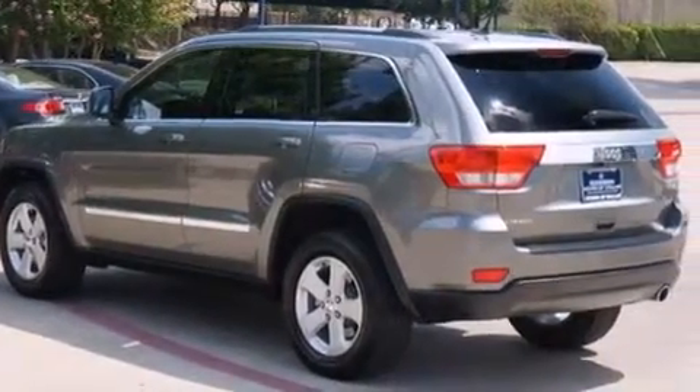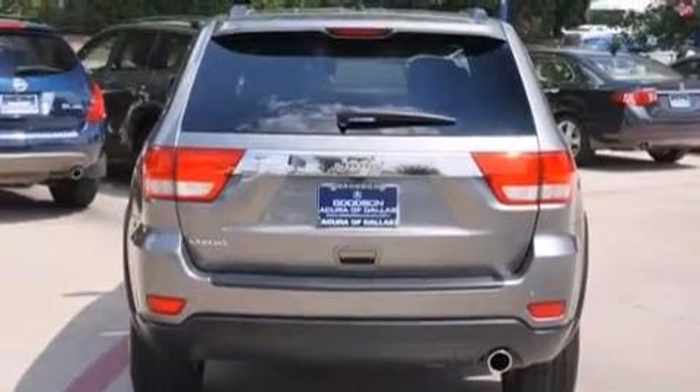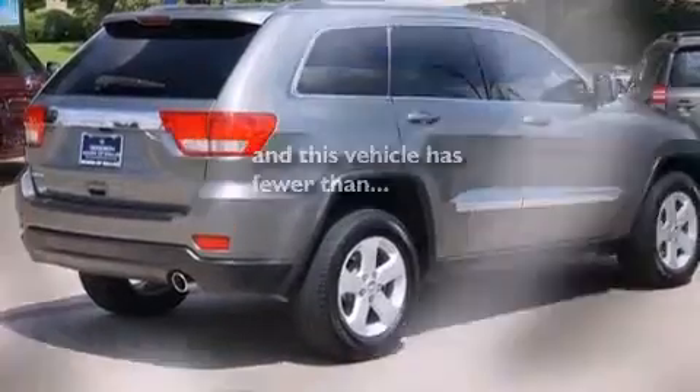Also included are a leather-wrapped steering wheel, an illuminated driver's side vanity mirror, a passenger-side airbag, rear-seat child-proof door locks, a pass-through rear seat, and this vehicle has fewer than 25,000 miles on the odometer.